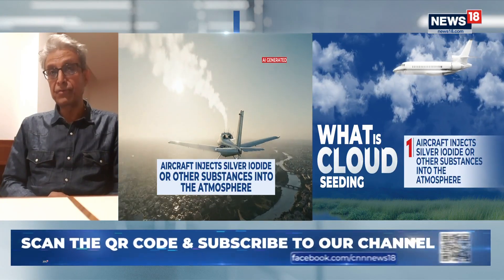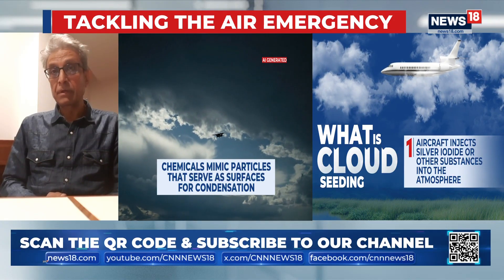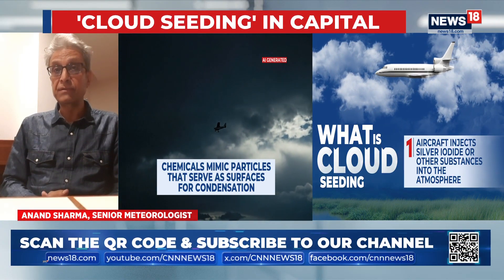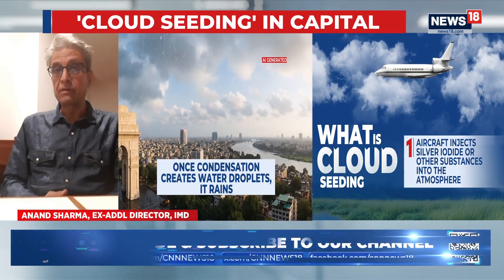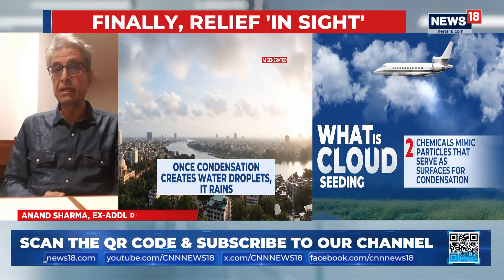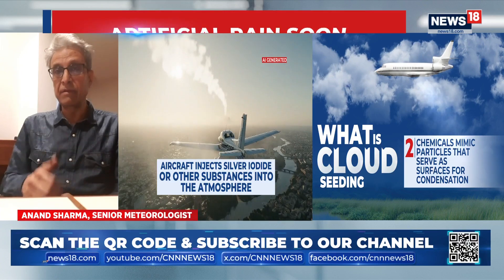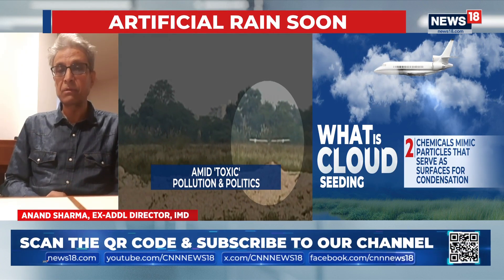It's a very challenging task, especially in tropical countries where we have warm clouds. If we are in temperate countries, it is much easier. It's a challenge inducing artificial rain. Although the government has done the experiment and flown the aircraft through Meerut and Burari in this area and seeded the clouds, if you see the latest radar picture, there are tiny dots which are shown in these areas.